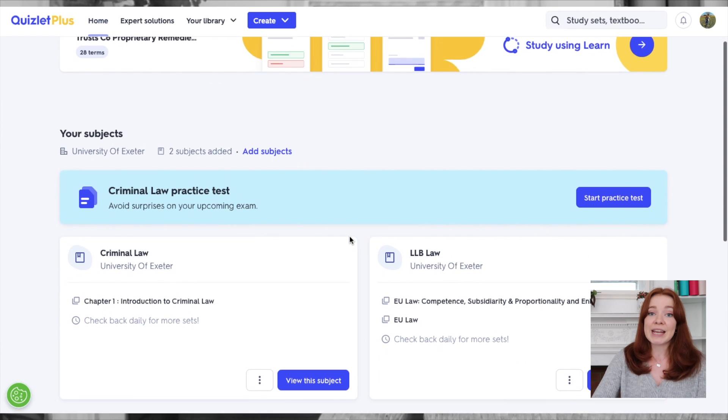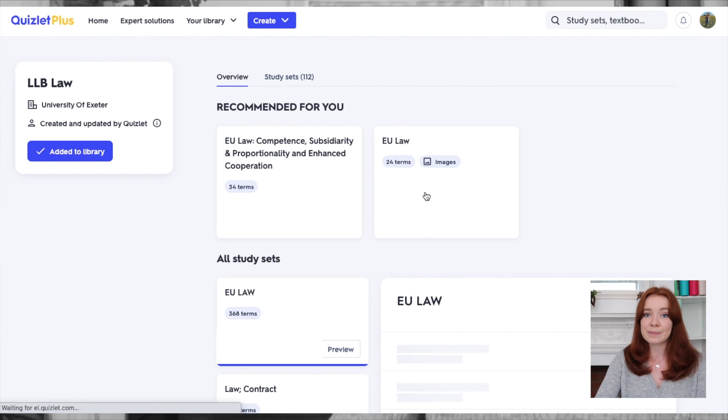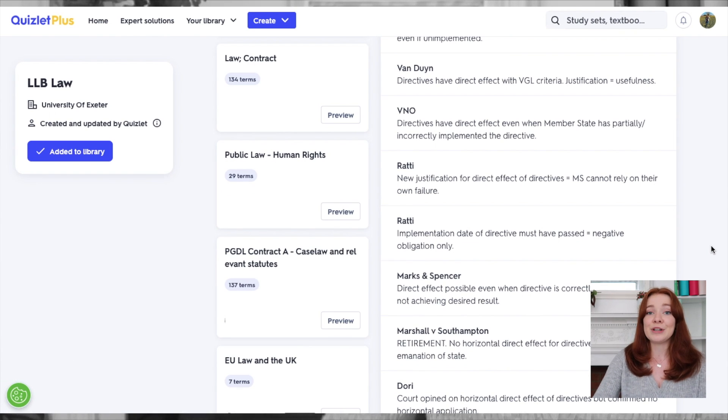You can also add your university and subject and use the Quizlet courses feature to find study sets created by people who are already on your course. And if you have friends on your course that you'd like to collaborate with, you can share your sets with each other — I always find that working with friends makes learning a lot more fun.